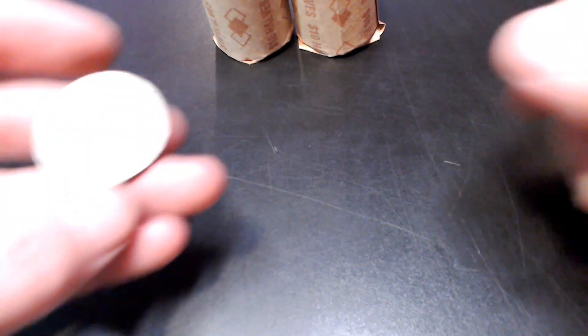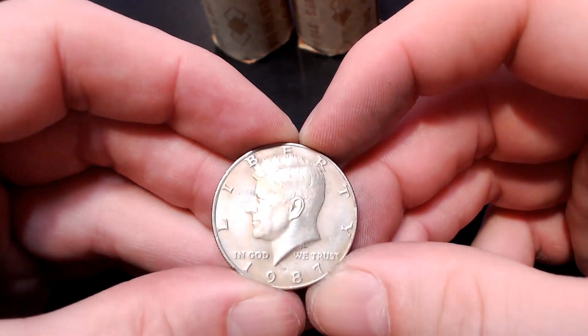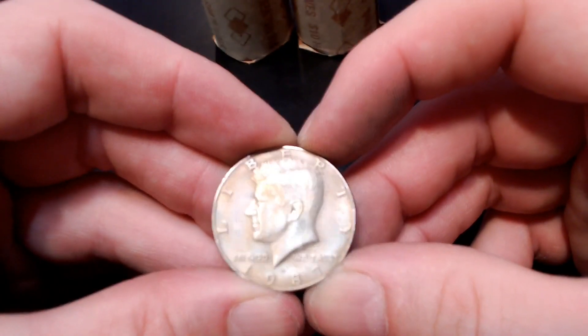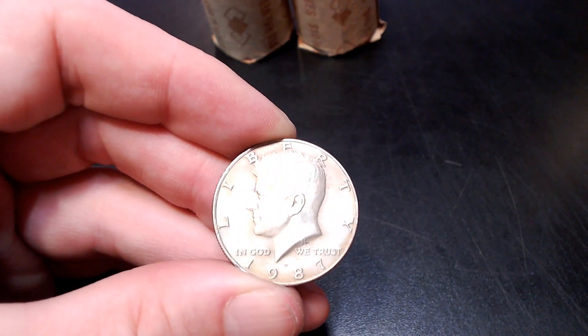We are still on the same roll, and this time we have a 1987 Philadelphia NIFC. Just to show you how scarce these are in circulation — I haven't found an 87 at all this year. It's been a long time. I did find an 87 proof, but no Philadelphia or Denver. These things are pretty tough to find in circulation.